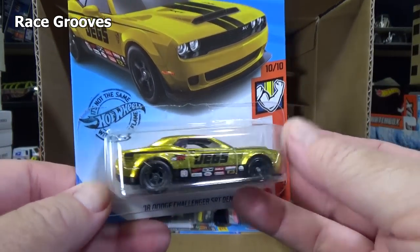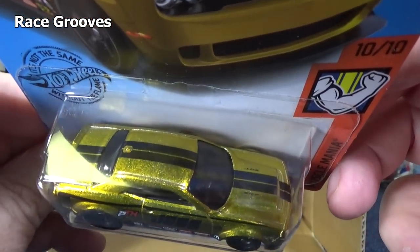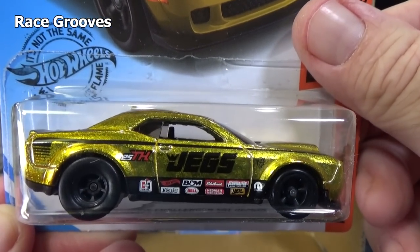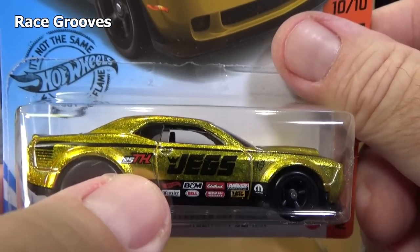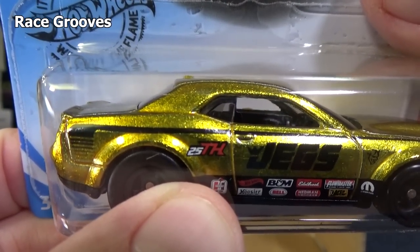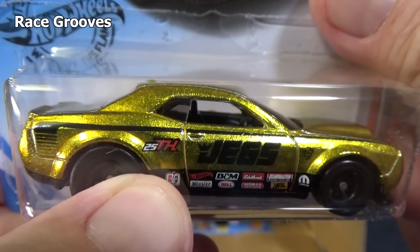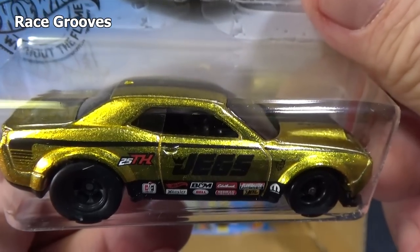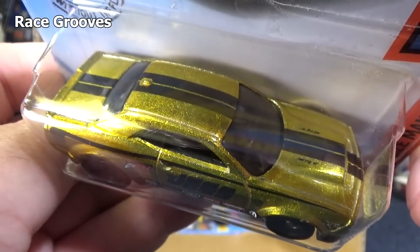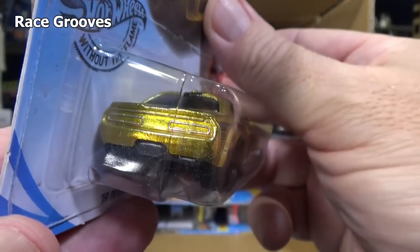Wow, got a super treasure hunt. It's been a while. I have a playlist where I got super treasure hunts out of the cases. It has Spectroflame paint. Often they'll have a TH logo. This year they have 25TH — the 25th anniversary of the Hot Wheels treasure hunts. They started in 1995. I haven't had a super in a while. If you'd like to see the cases where I got a super treasure hunt, you can check out that playlist.